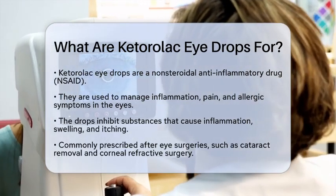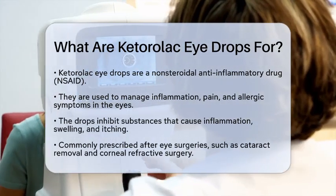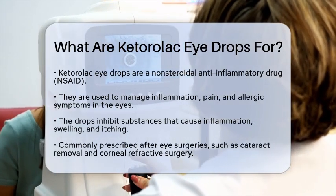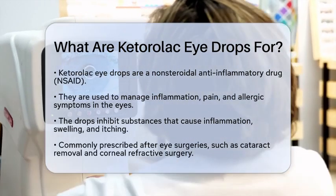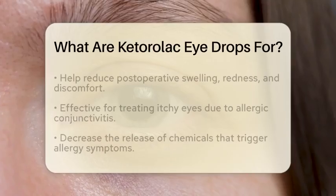Ketorolac drops are a type of non-steroidal anti-inflammatory drug, often referred to as an NSAID. They are primarily used in optometry to manage inflammation, pain, and allergic symptoms that affect the eyes. These drops work by inhibiting the production of substances in the eye that lead to inflammation, swelling, and itching. This makes them particularly useful in various situations.